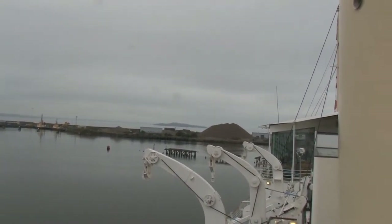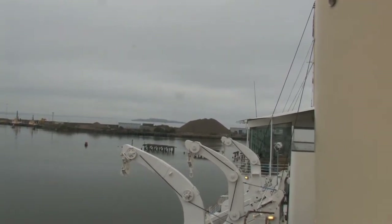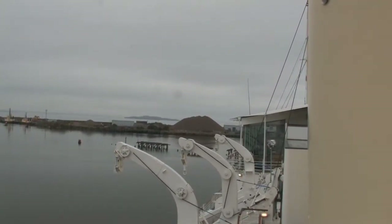Towards the bow end, on the seaward side, you can see two large signal lights that were used to send messages in Morse code to passing ships.